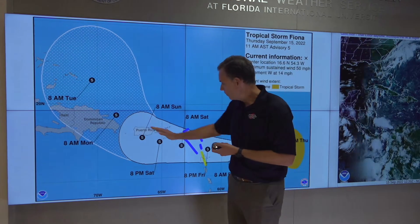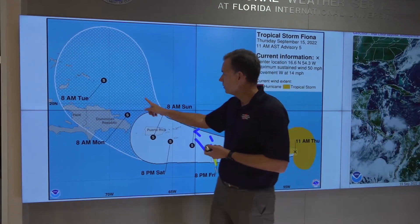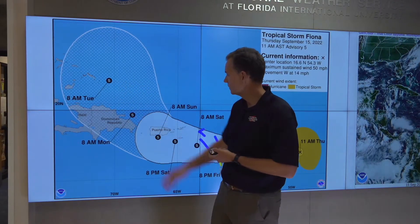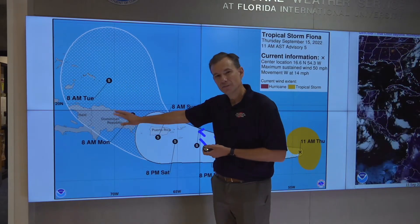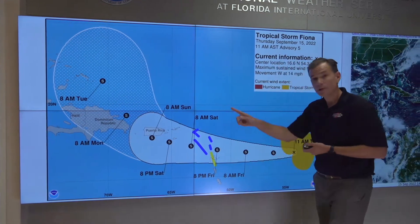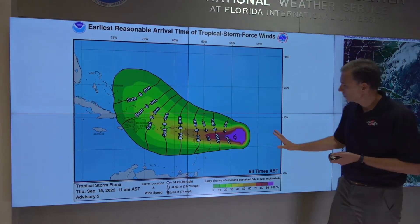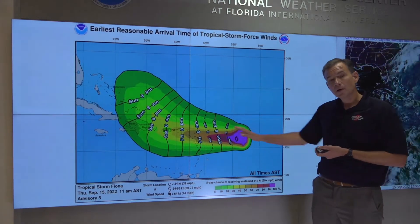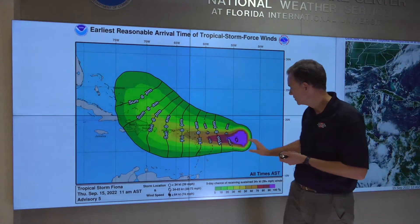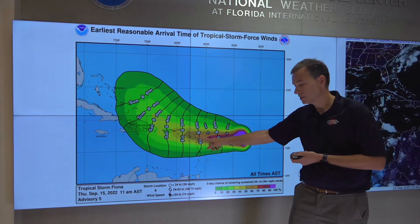Then it tracks over or near Puerto Rico on Sunday. Things get a little bit uncertain as we move out further because there's a lot of land interaction that will ultimately dictate where the system will go. Most especially, Hispaniola has some really high mountains up to 10,000 feet that could play a big part in where Fiona goes. The colors here show you where the highest probability of tropical storm force winds are, hence the tropical storm warnings.